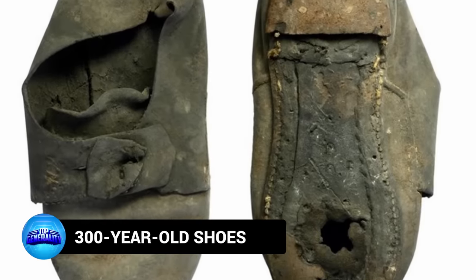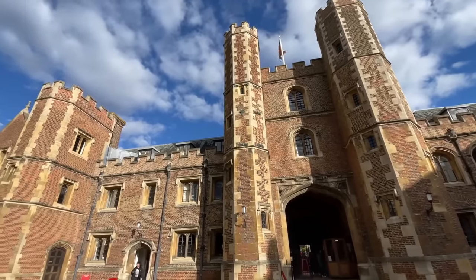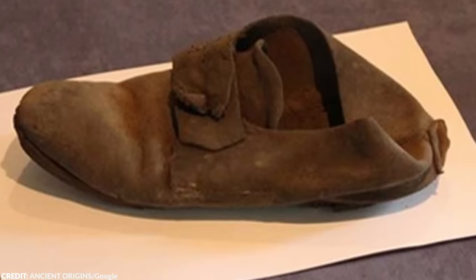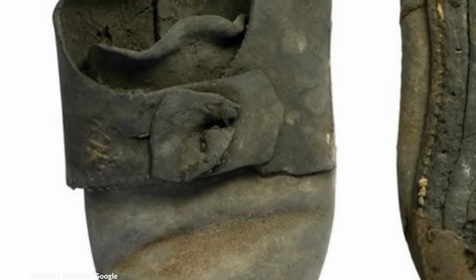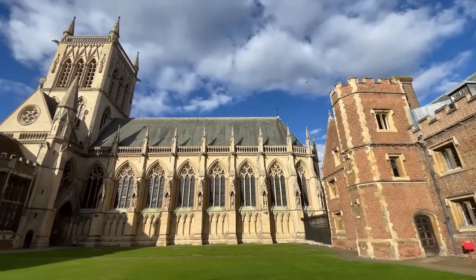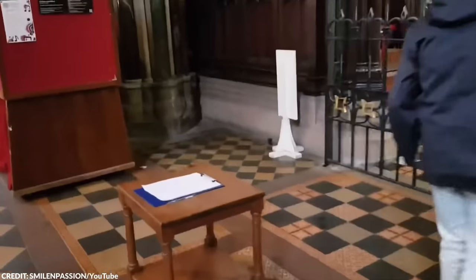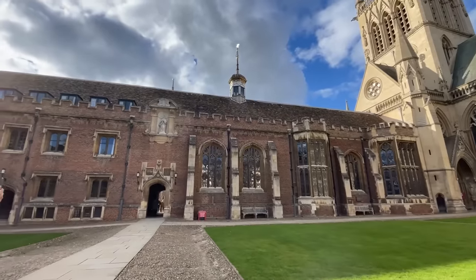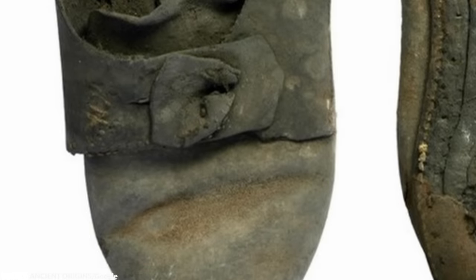Number 13: 300-Year-Old Shoes. A maintenance crew at St. John's College at the University of Cambridge in England found a well-worn but well-preserved left shoe behind a wall. Experts believe it's about 300 years old — by today's standards, about a men's size 6. Similar to the mummified cat, some places in Europe believed that shoes could ward off evil magic. The building was initially built between 1598 and 1602, but experts claim the shoe was likely inserted within one of the walls sometime from the end of the 17th to the 19th century.